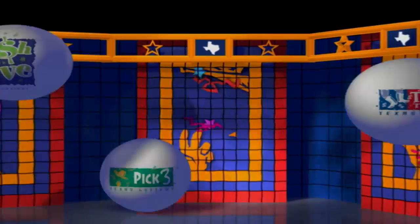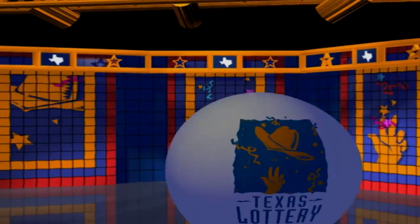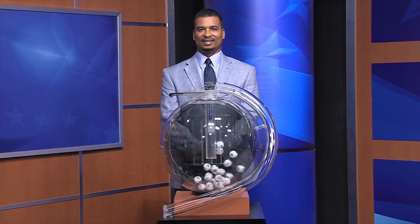Welcome to the Texas Lottery Day Drawing for Friday, June 29th. It's time to play All or Nothing.